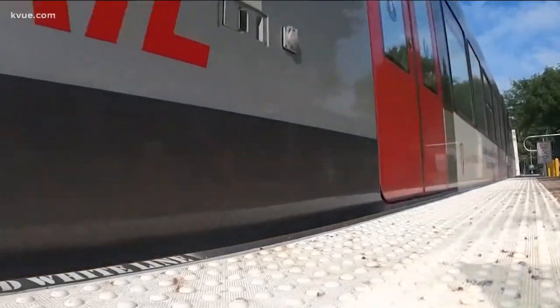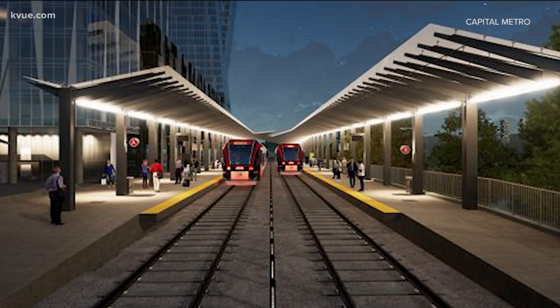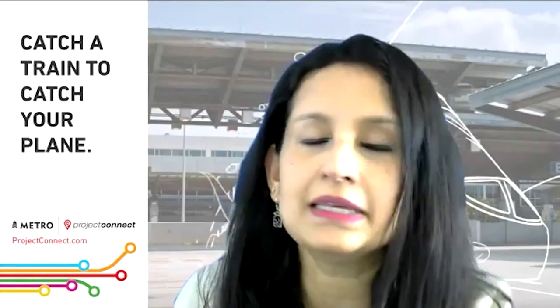This week, the Cap Metro board approved a new red line station near the Domain. Sharmila Mukherjee is in charge of planning and development. This new station would add not just to how the red line functions, but also to the area itself. This station is going to be part of a much larger development.